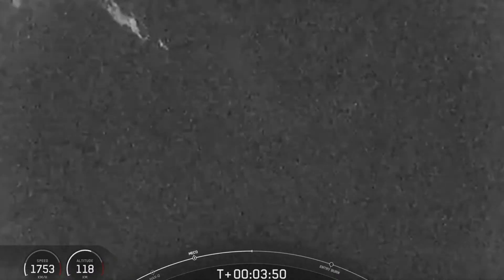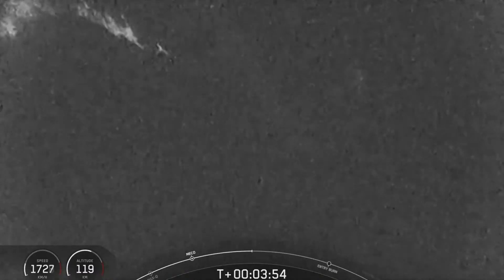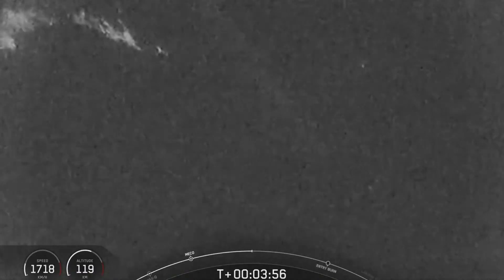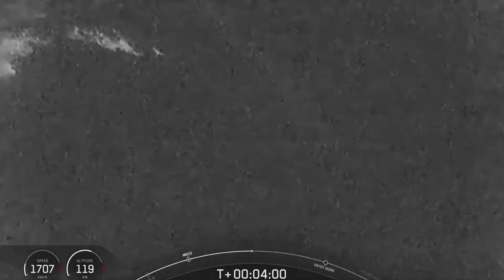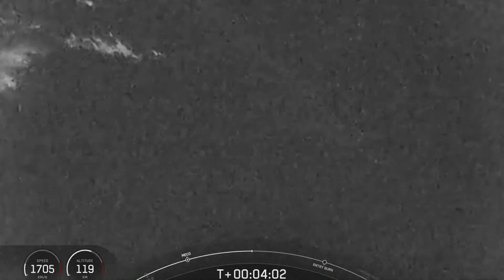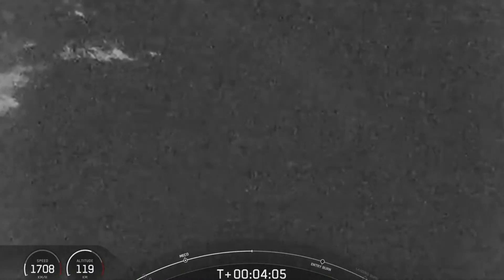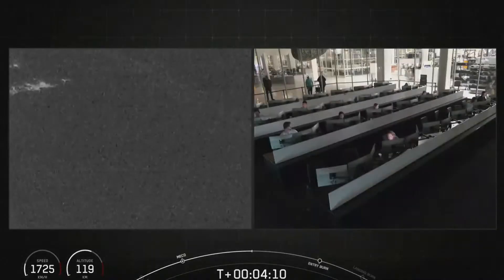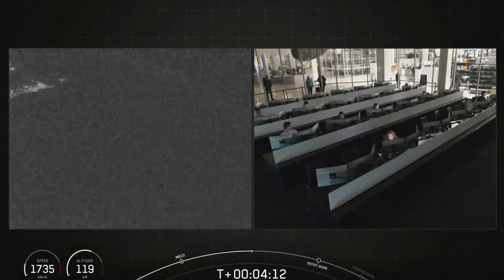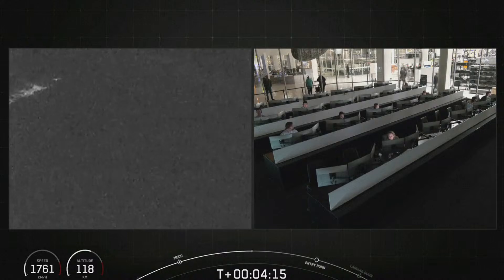Coming up in just a few minutes will be the entry burn of the Falcon 9 booster as it continues on its journey towards landing zone 4. This entry burn is the second of three burns that Falcon 9 will complete in its descent. Tonight's mission is a return to launch site recovery, which involves landing the first stage back at Vandenberg Space Force Base at landing zone 4, just a short distance from Space Launch Complex 4 East.